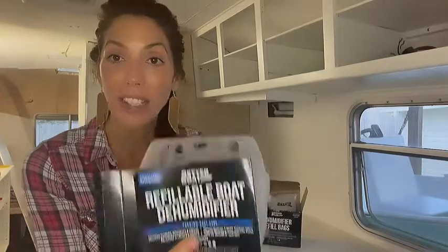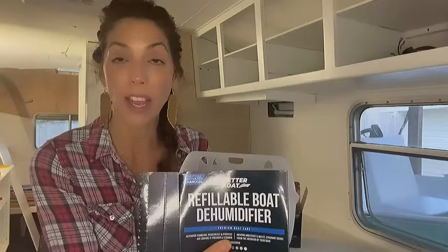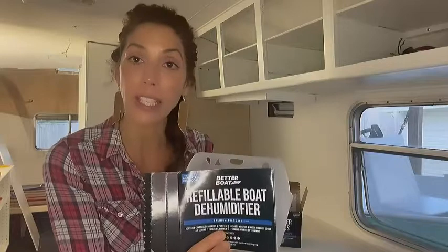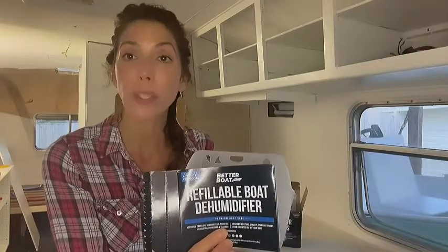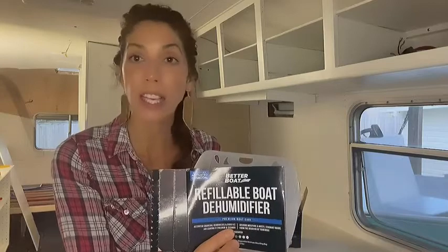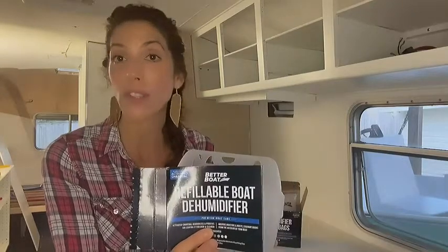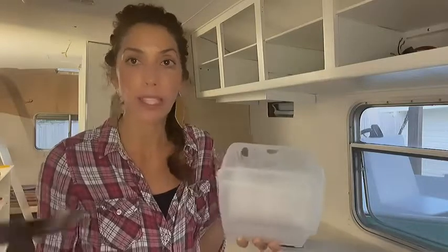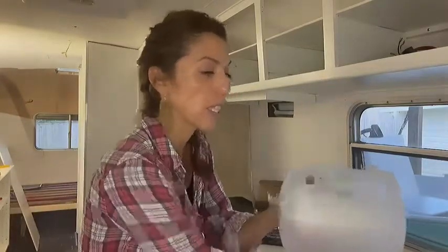Someone had given me this Better Boat dehumidifier and it has worked amazing — I love it. It's activated charcoal, it's very purifying, and what I love about it is we have not had any issues with mold, and that musty smell no longer exists at all.